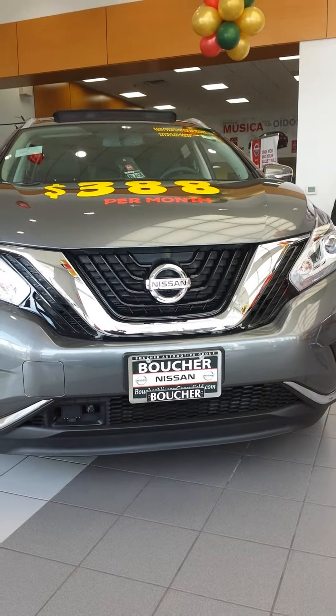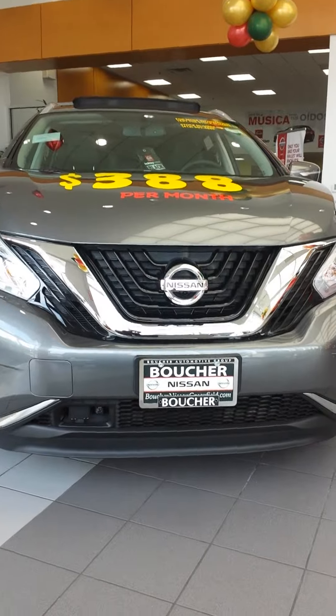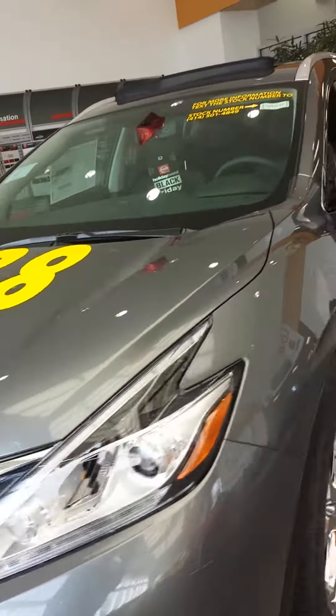Good morning, Shinita. This is Kip Mopstead from Gordie Boucher Nissan in Greenfield, Wisconsin. Here's a short video on one example of a 2015 Nissan Murano all-wheel drive.